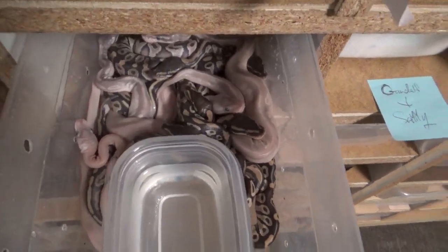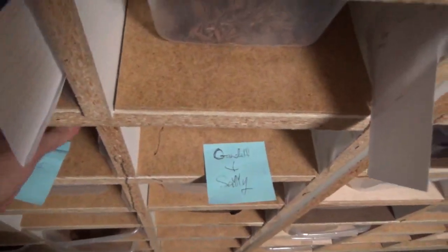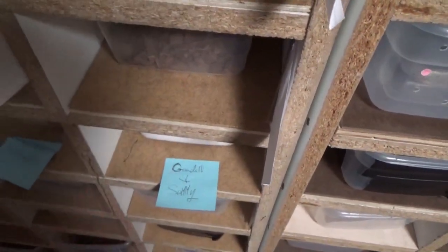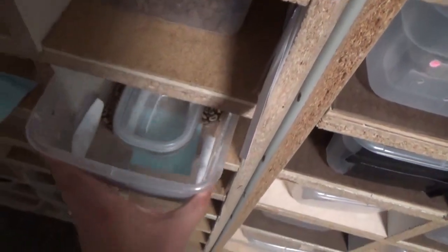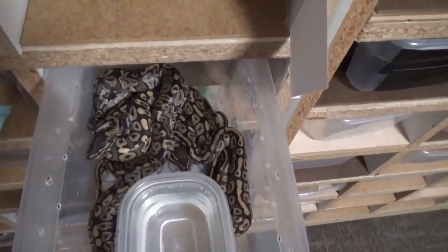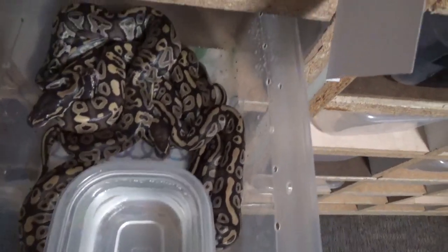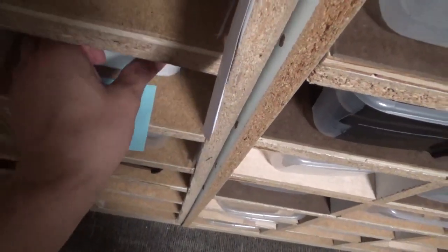The last one I'm really excited to show you feels like a great success to me, even though it's not genetically the most incredible clutch ever. This was our mystic potion male to a normal female, so everything in here is either a mystic or a mojave — and the cool thing about this clutch of six perfect babies is the story behind it.